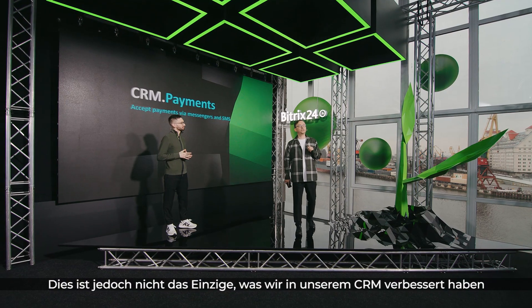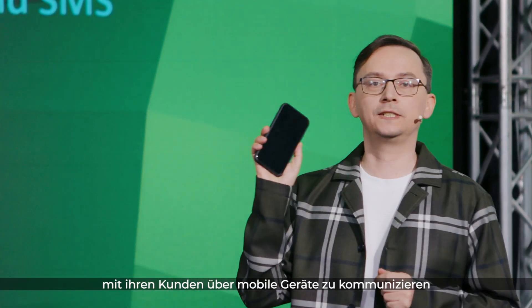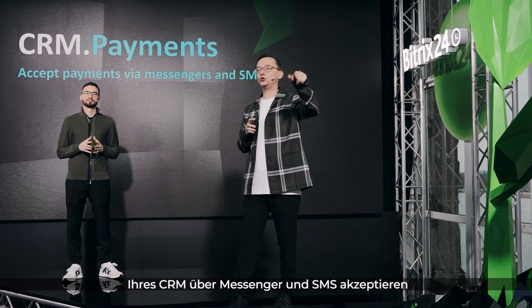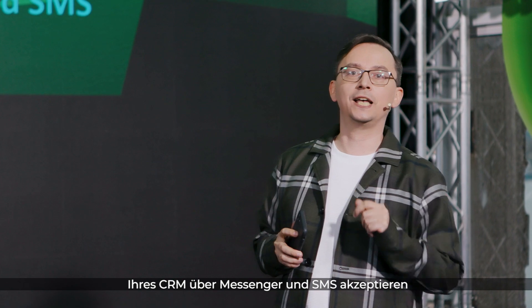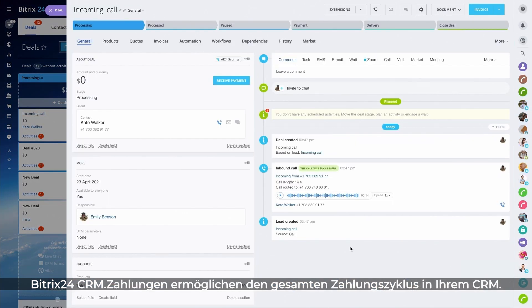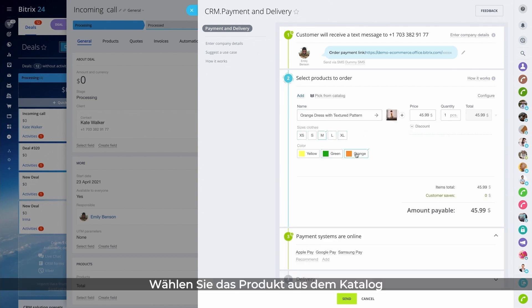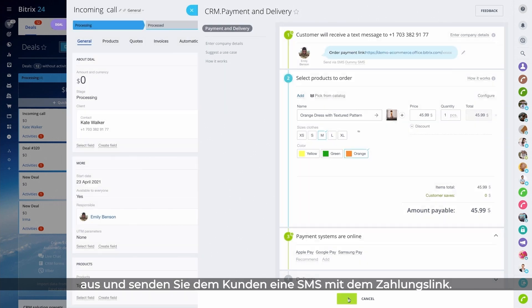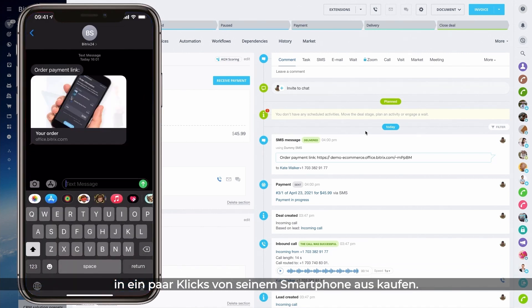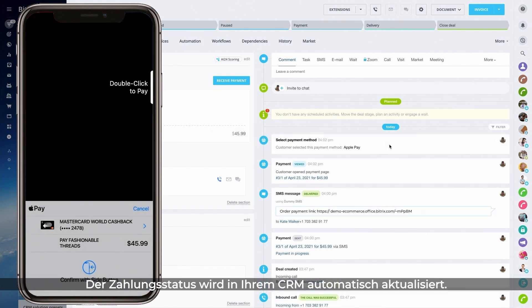But that's not the only new important addition to our CRM. Businesses understand how important it is to stay in touch with their clients on mobile devices. With the next new feature, you can accept payments inside your CRM directly from your customers via messengers and SMS. With Bittrex 24 CRM payments, you can include the payment cycle into your CRM by sending the payment link to your client right from a deal. Choose the product from the catalog and send the client a text message with the payment link. The client can click on the link and purchase the product within a few clicks from their smartphone. The payment status is automatically updated in your CRM.